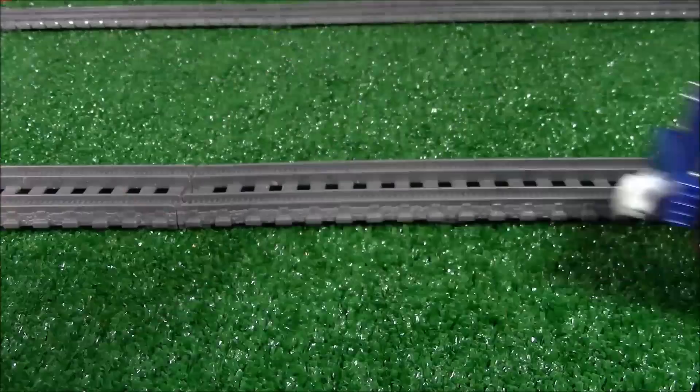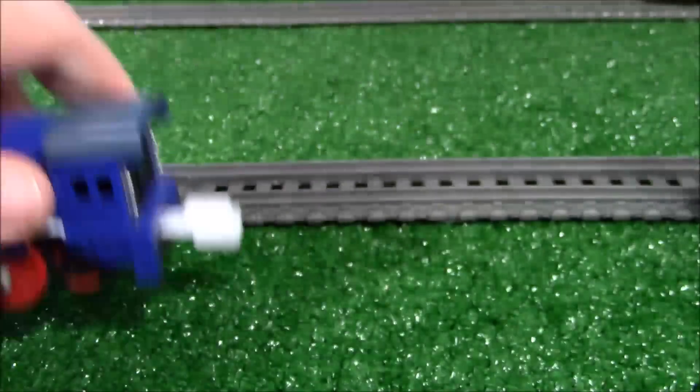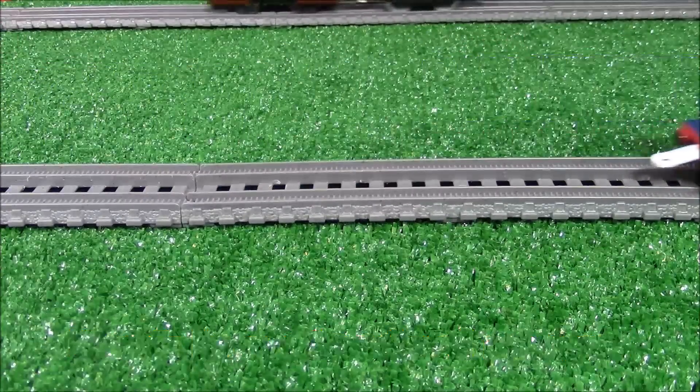He's one of the biggest engines in the collection — like an old Murdoch, about the biggest ones. Looking nice. There's his tender, blue with red striping, got a little bit of gold work on top. Looking nice, Hank. Let's get him going around the track. Here he goes, Big Hank.